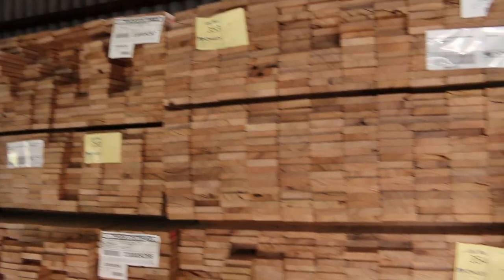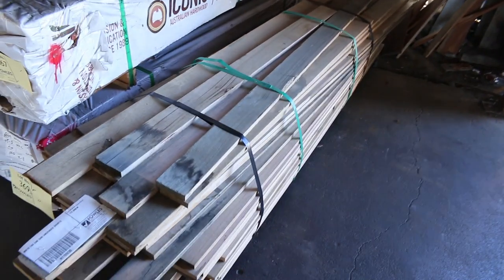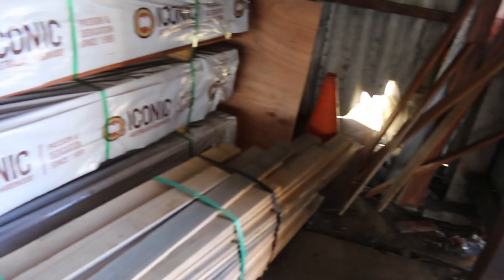Over here — silver top ash decking shorts, various packs. You'd probably pick them up for about a buck fifty a metre. 65 by 19. Queensland mixed hardwood screening packs — we've got a number of different lengths, these are the 2.1s. Lot 369 — little pack of 90 by 19 Tassie Oak. That'll be a clearance pack, go to the highest bidder.